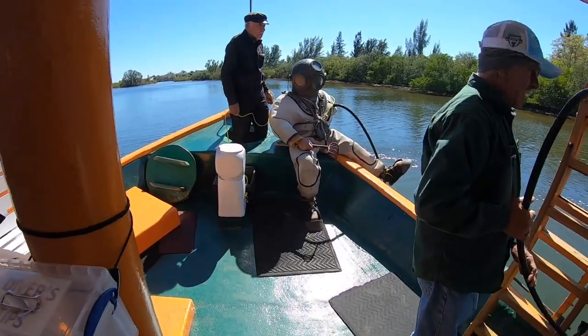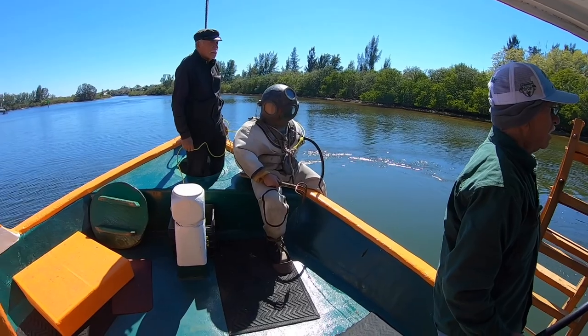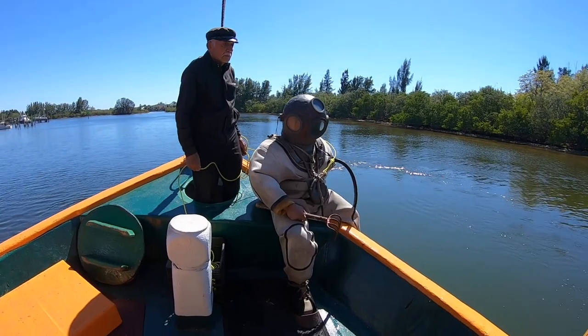They started using this type of diving suit about the mid-1860s. Around 1870, they discovered sponges off the coast of Tarpon Springs, because all along the coastline north of us is very shallow water and it has a lot of sponges in these areas.